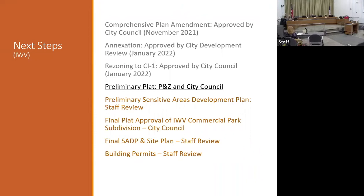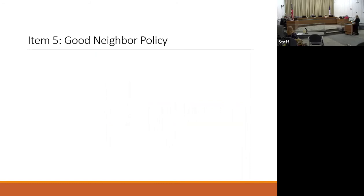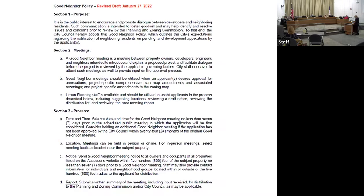Next item on the agenda is consideration of the good neighbor policy. Ann: at the last meeting we asked the commission to continue this item tonight so planning staff could work with the city attorney's office on some of the language, which we have done. This is a policy — it outlines the city's expectations for good neighbor meetings; it is not a regulatory requirement. There are three sections: the first is the purpose, which talks about encouraging applicants to promote dialogue between land developers and neighboring residents to foster goodwill and hopefully resolve any concerns.